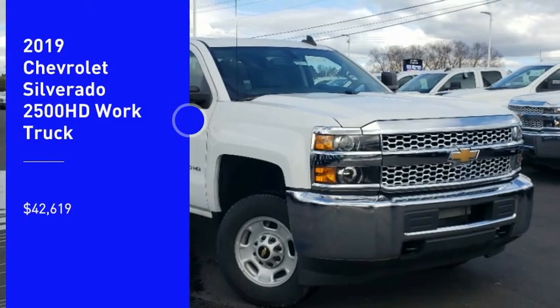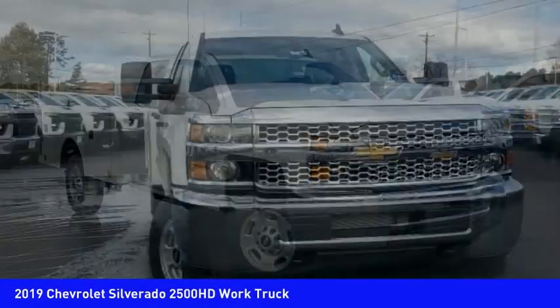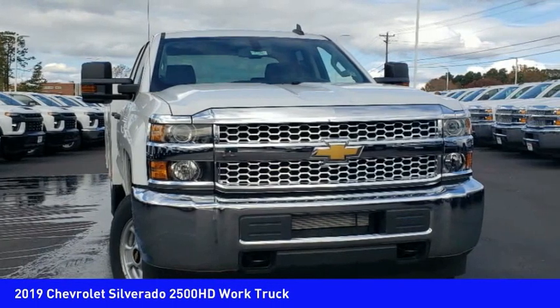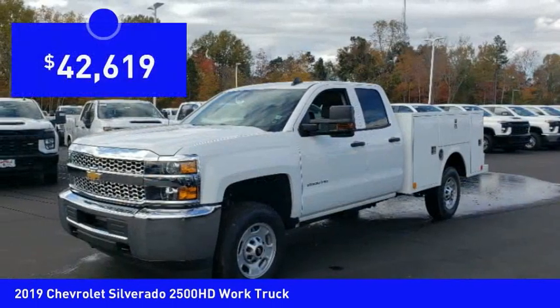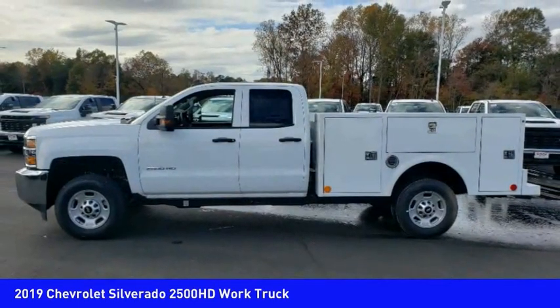Come test drive the 2019 Silverado 2500 HD. This pickup truck pulls unlike any other and is priced below $45,000. Here are some of this vehicle's great options.